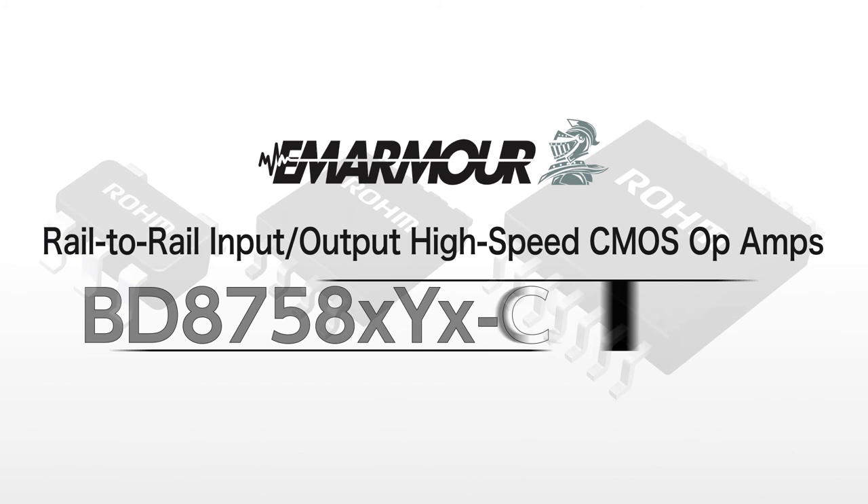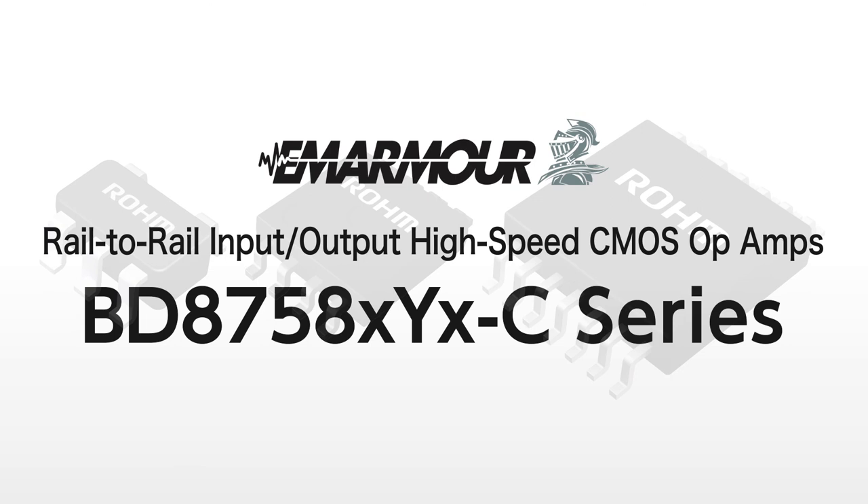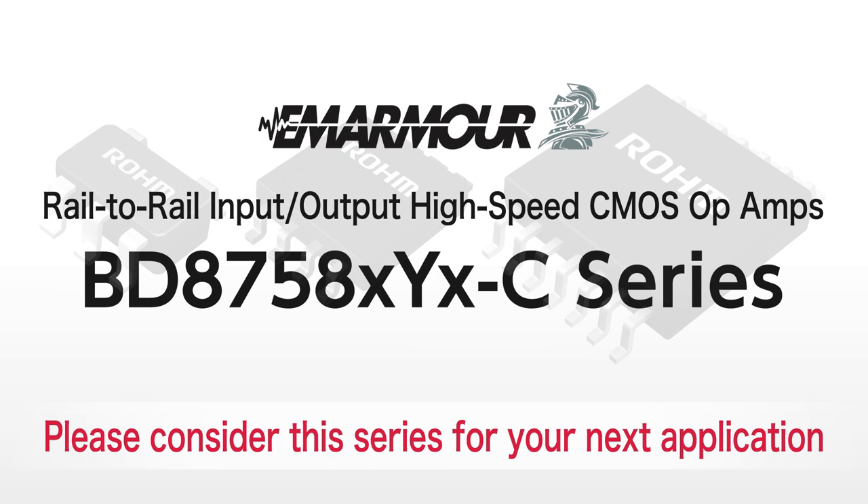Roam EM Armour Rail-to-Rail Input-Output High-Speed CMOS Op Amps BD8758Y Series. Solving noise issues during system development reduces the design load, along with the number of noise countermeasure components, contributing to higher reliability.